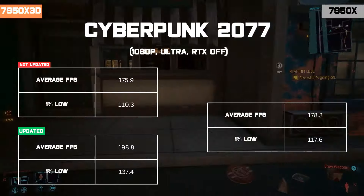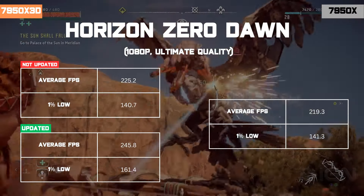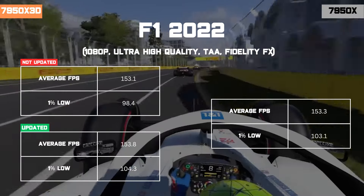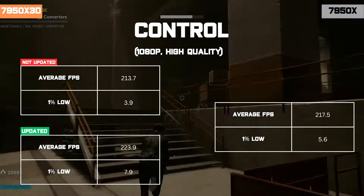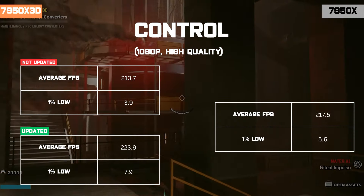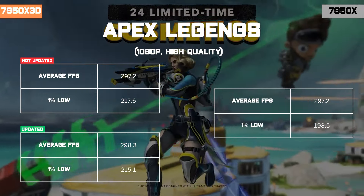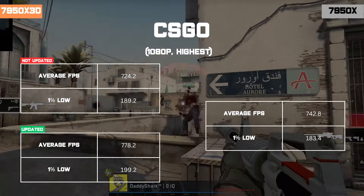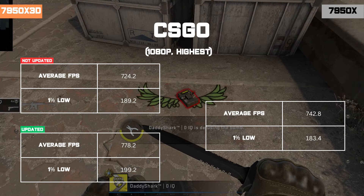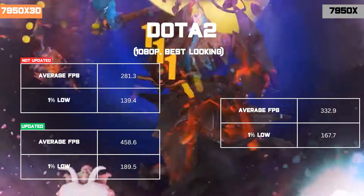Shadow of the Tomb Raider and Dota 2 in particular show a very big difference in performance between these processors. We also see that the 7950X3D using the older chipset driver performs quite similarly — and in some cases actually worse — than even the non-X3D variant of the 7950. This could be due to the chipset or software not knowing how to allocate the proper CCX and the cores with the more V-Cache to the game.